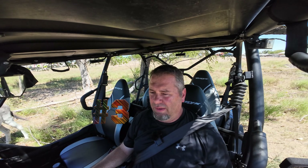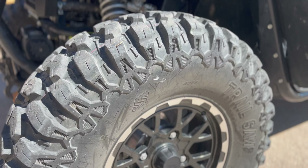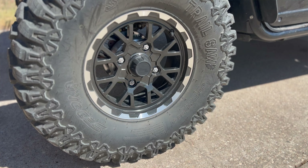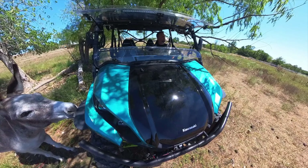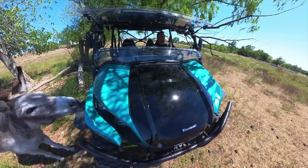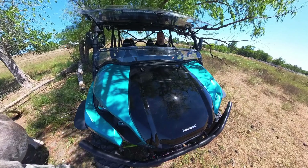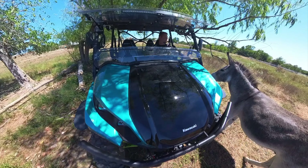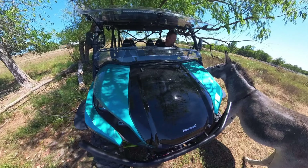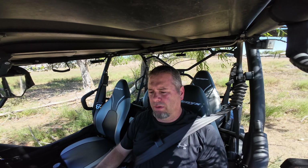Upgrade number three was a complete game changer for me with this side-by-side and its capability: tires. I went with 30-inch Sedona Trail Saw tires. The ones that came on here were 27-inch — the machine rode a little short. I found myself just a couple inches short on ground clearance to get to some places I normally go to. There's an OHV park not far from here with an old riverbed full of rocks — I was bottoming out a lot with the old tires. With the new tires, I don't bottom out.